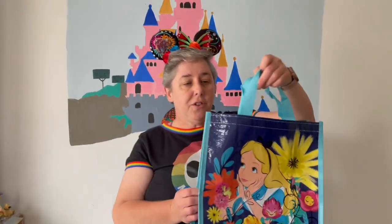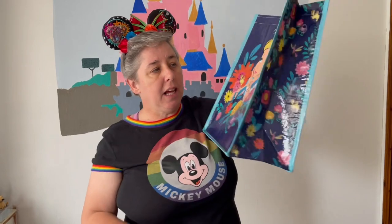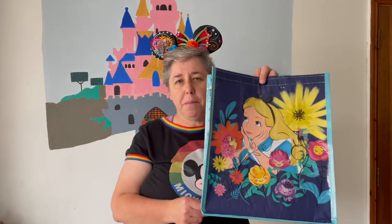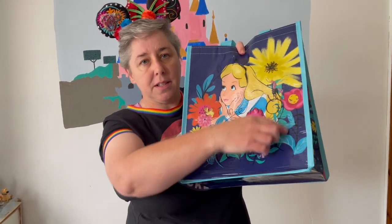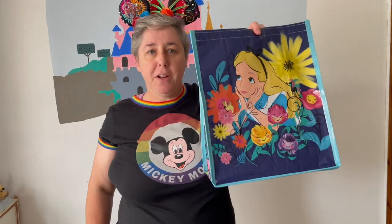This shopping bag is from the Mary Blair collection at Shop Disney online. Mary Blair is the Imagineer who designed It's a Small World, and she's got some murals as well at the Contemporary Hotel in Walt Disney World. So this is her style and there's a whole range of china and things at Shop Disney UK. This is the bag you get if you spend over €30. So I thought I'd just show that to you.